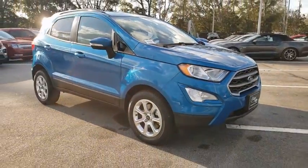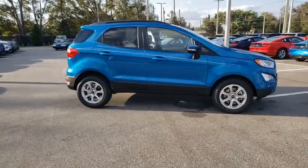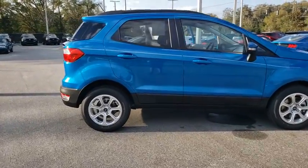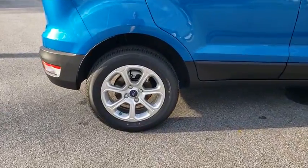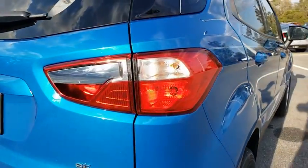We are pleased to show you the 2020 Ford EcoSport. The Ford EcoSport has an upgraded interior that provides you all the features you could ever want. It also offers you the functionality of an SUV, but in a size where you feel in control.